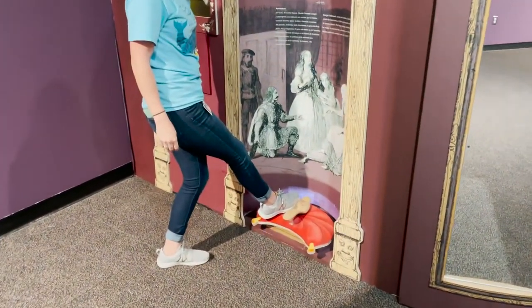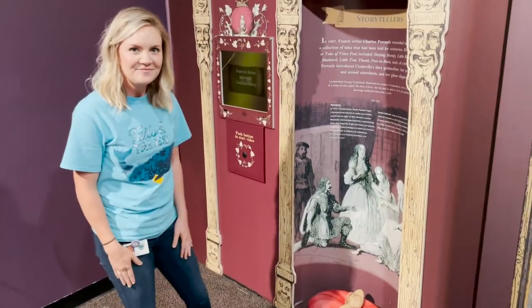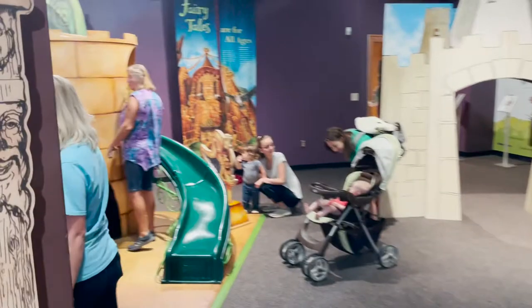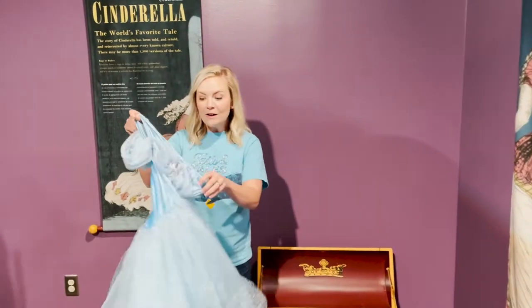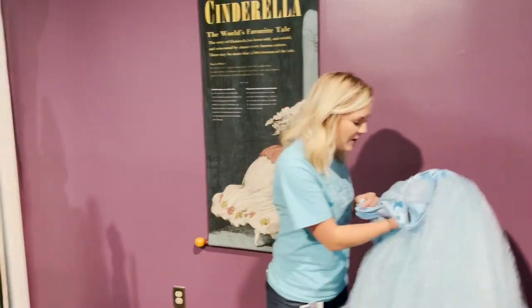Look at that — that's so fun! And there's one other cool thing to show you. You can try on one of her dresses, and you can hop inside her carriage right here.